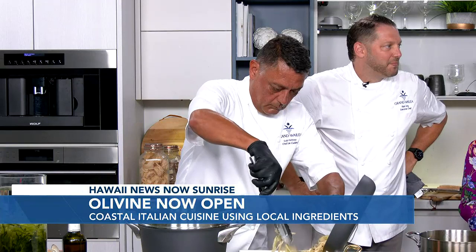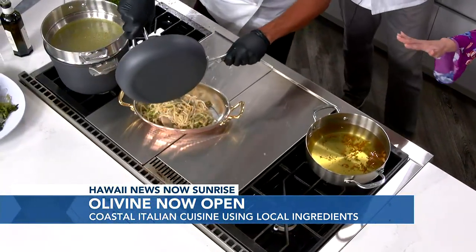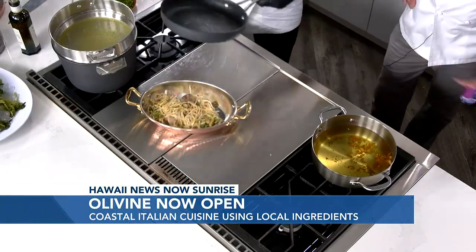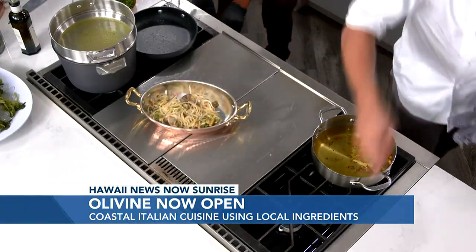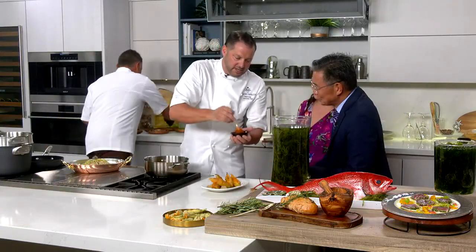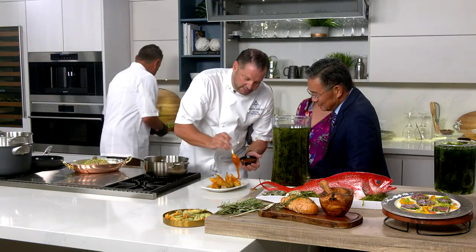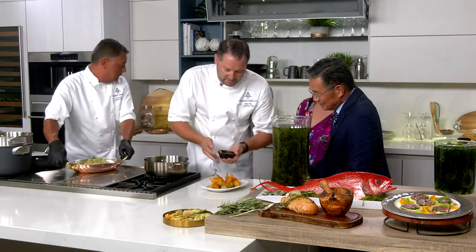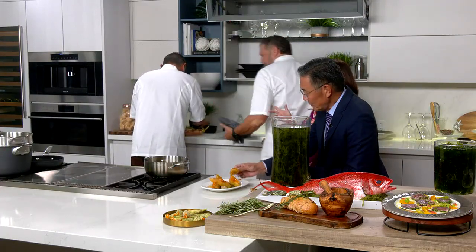Fresh pasta makes such a difference over dry pasta — especially the chew. One of the hosts just got back from Italy, so he's particularly enthusiastic. Next up are the crispy upcountry squash blossoms — a little hot honey drizzled on top, with a mac nut pesto and local honeycomb underneath. They're about to reveal the signature dish as well.